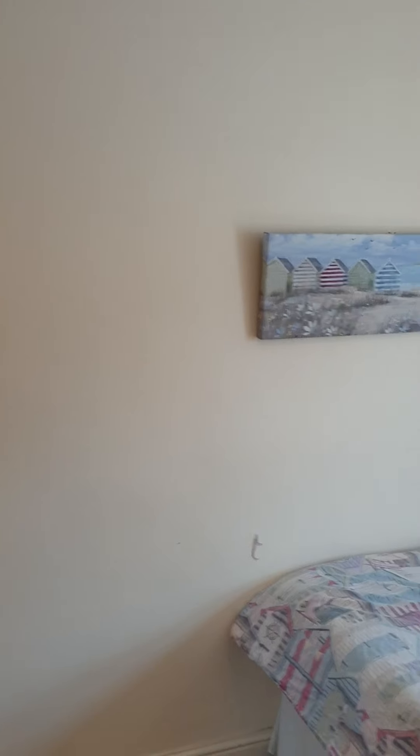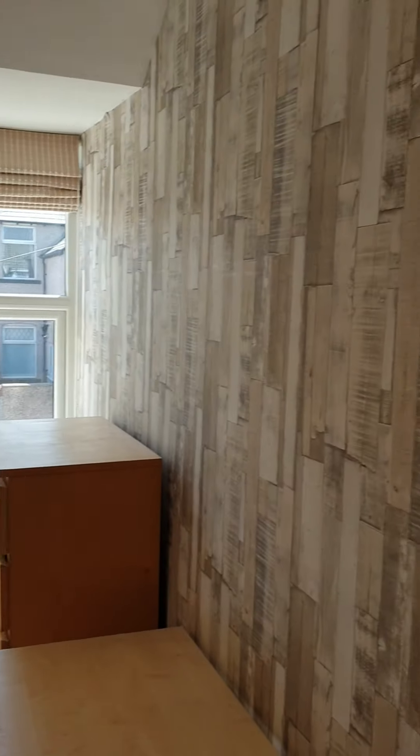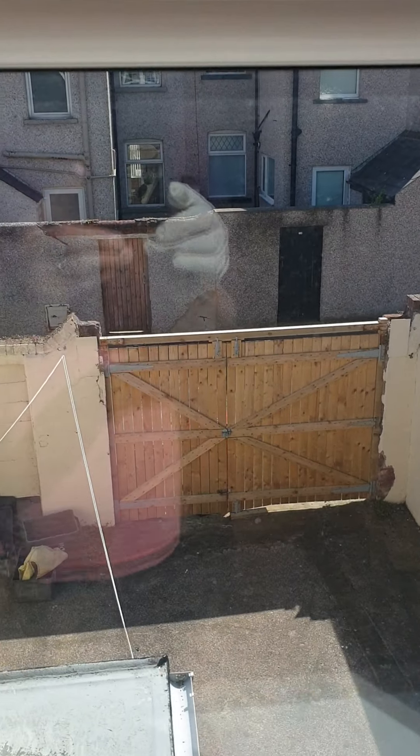The back bedroom is also a decent double. It's got a quite snazzy wood effect design wallpaper. You also get another look out the back from here, though there isn't much else to see.